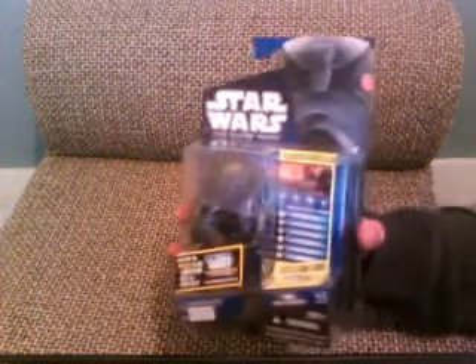Hi everyone, welcome back to another video. Today's video isn't a figure review — it is actually a haul. I was going to do a review today on my last Clone Wars figure, which is the Super Battle Droid, but I think that will be tomorrow.